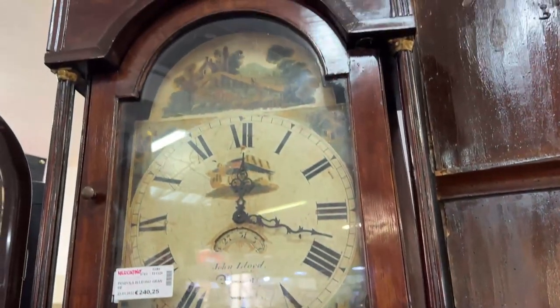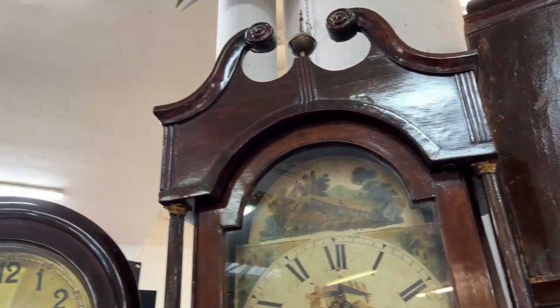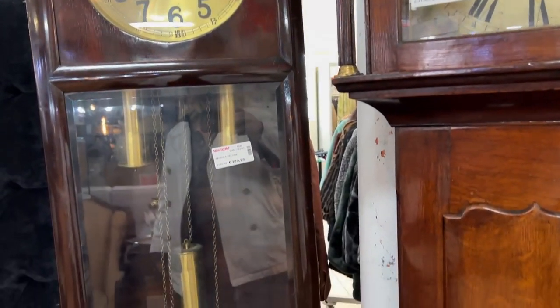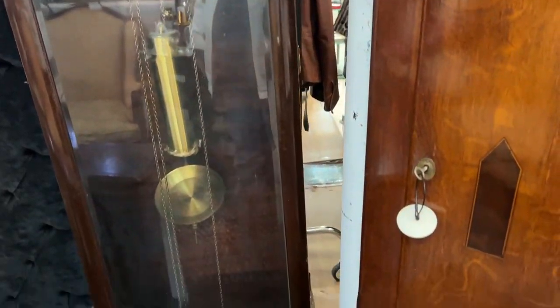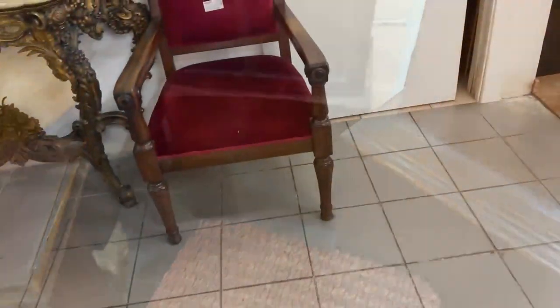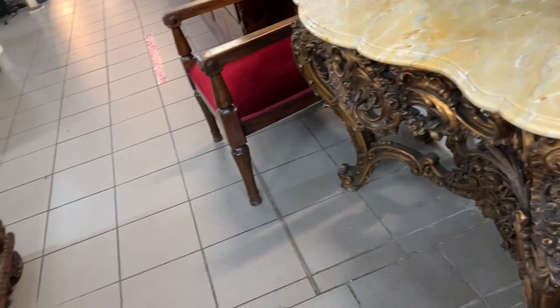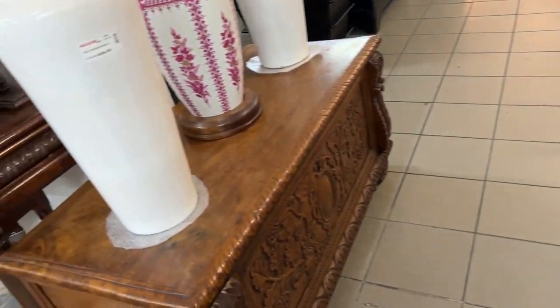We are back to the front. We've got two really tall clocks — grandfather clocks. Nice painting on that one.